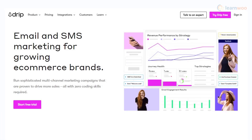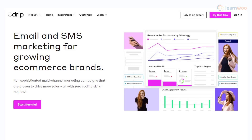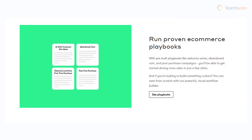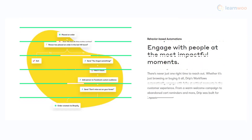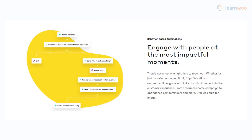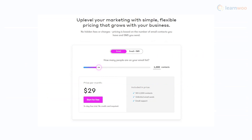Drip is a great solution to create email campaigns to grow your business. You will be able to create personalized emails and product recommendations to enhance your store's conversion rate. Moreover, it offers behavior-based automations that will reduce your workload and enhance customer experience. For 1,000 contacts, you can get the tool at a monthly cost of $29.